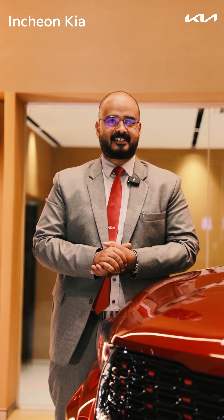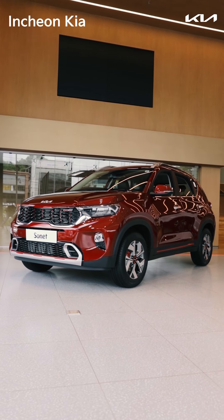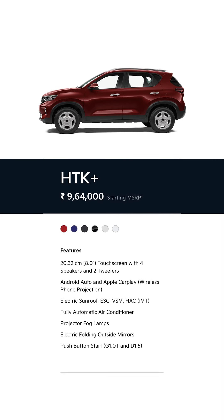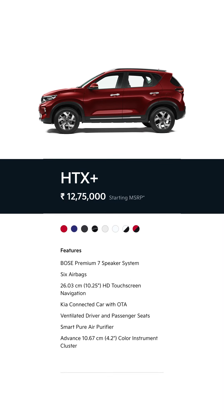Kia Sonnet starts from an actual price of 7.79L. It has different trims: HTE, HTK, HTK+, HTX, HTX+, GTX+, and the X-Line.